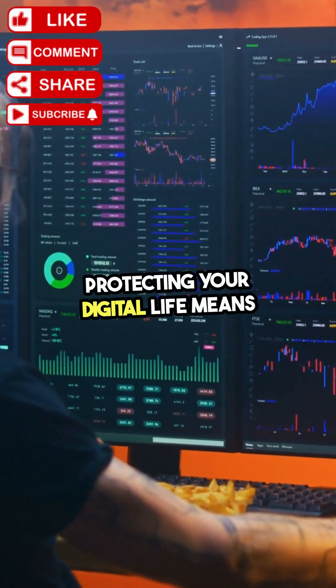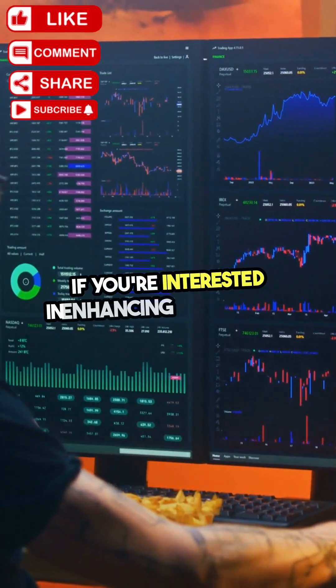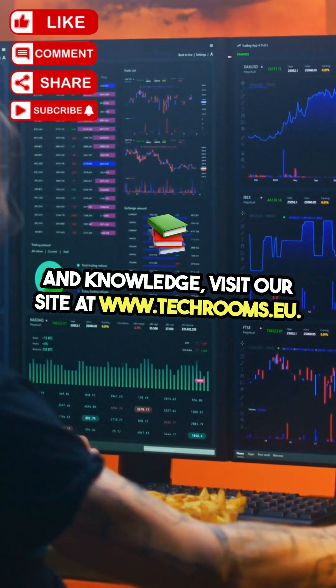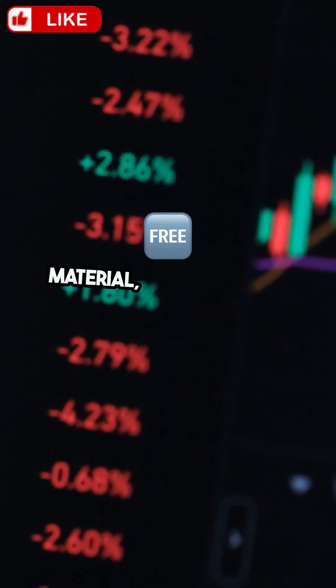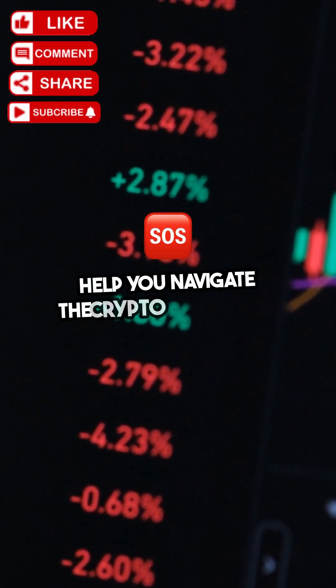Protecting your digital life means understanding the tools you use. If you're interested in enhancing your skills and knowledge, visit our site at www.techrooms.u. We offer a larger database of material, including free trading signals to help you navigate the crypto landscape.